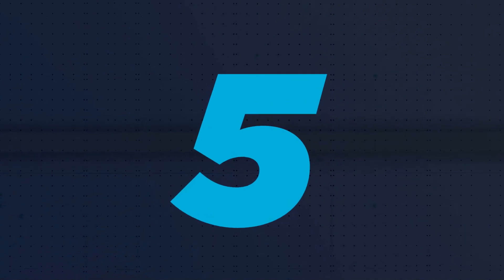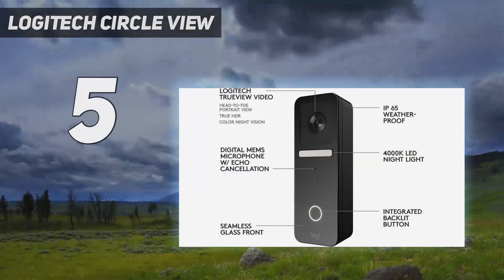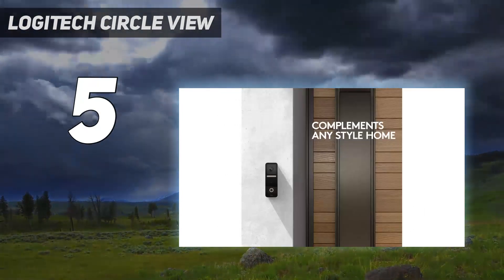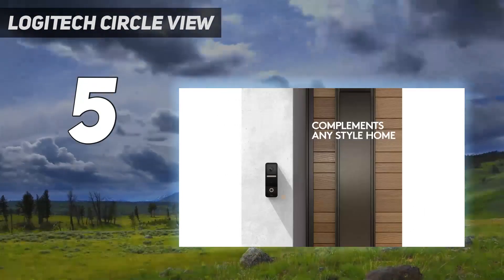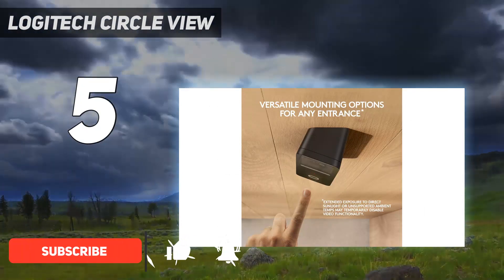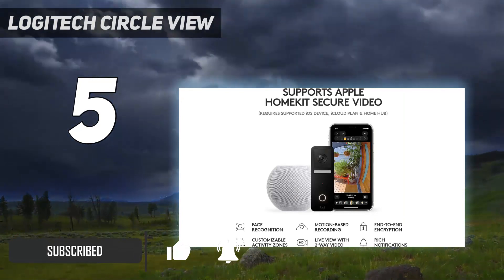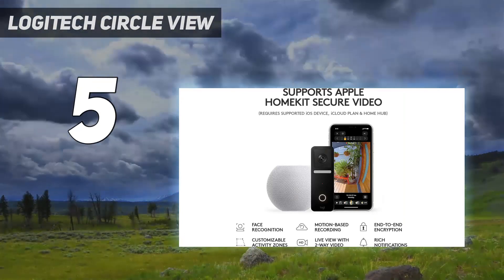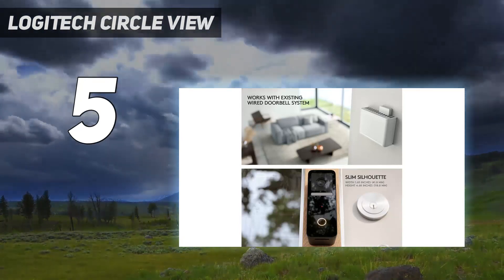Starting at number 5: the Logitech Circle View. This is as close as you can get to an Apple video doorbell. It's compact and boasts a 160-degree field of view with a 3-to-4 portrait aspect ratio that takes in your whole porch and captures visitors head to toe. Video is crisp and clear in bright or low light, and the live feed is impressively quick to load.